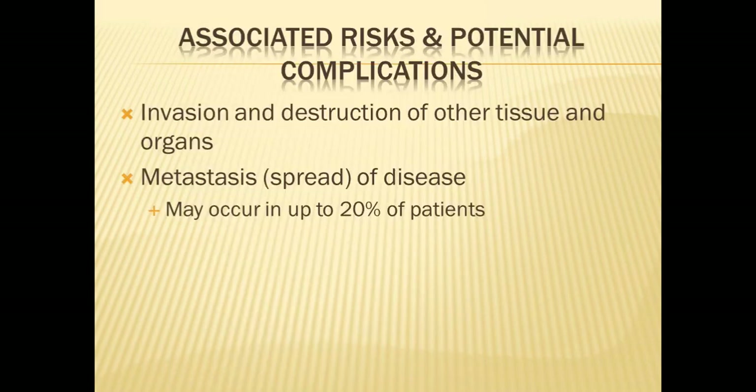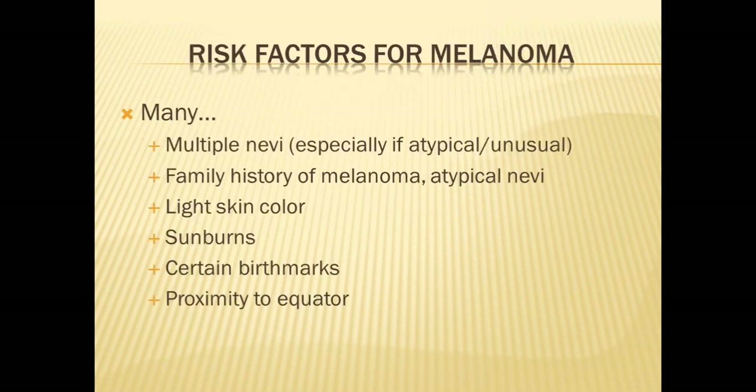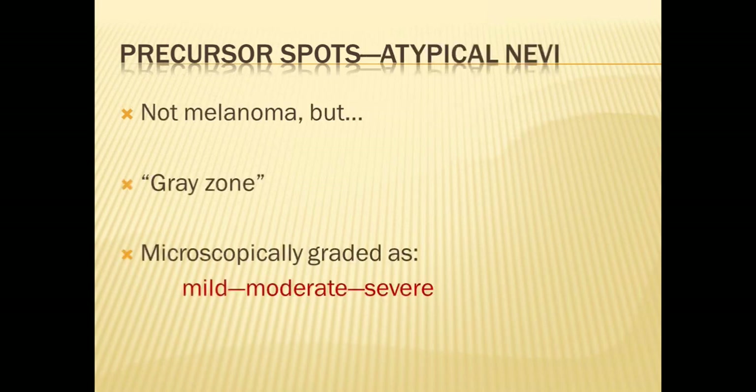The biggest problem with melanoma is invasion and destruction of surrounding tissues, as well as metastasis — spread to other organs — which may occur in up to 20% of patients. Risk factors include having multiple moles, especially more than 50 to 100, and if those moles are unusual in appearance. A family history of melanoma or atypical nevi increases risk. Having light skin coloring, sunburning easily and tanning poorly, very large birthmarks, and living close to equatorial regions also increase risk. About 50% of melanomas arise on their own, while the other 50% arise from precursor spots called atypical nevi.